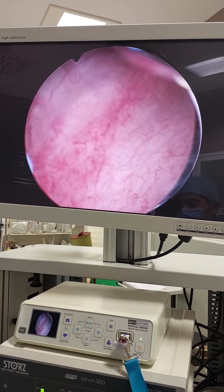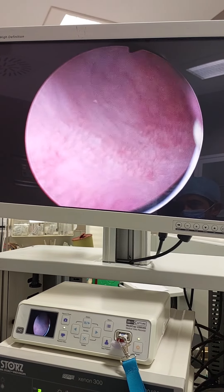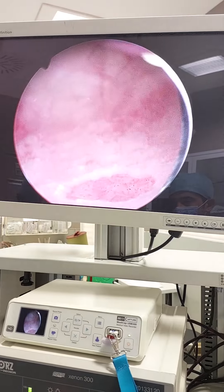Now we are doing this cystoscopy for another chronic cystitis patient. We did this cystoscopy in office and we see very interesting things.